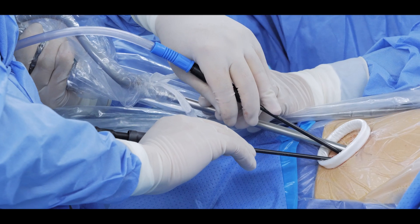If you are interested to learn uniportal technique, this is the place — the biggest center in the world with the best thoracic team ever.